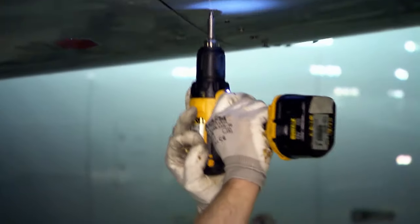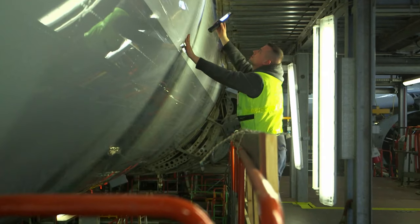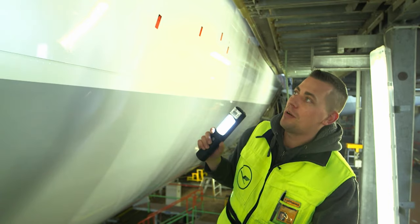A colossus is being disassembled. 350 men are in action. Every detail has to be controlled, because what looks like a scratch can have serious consequences. For some it may only be a scratch, but for us it's serious structural damage.